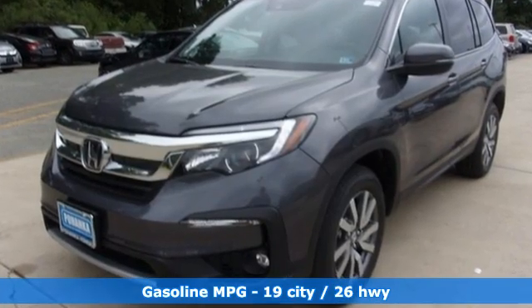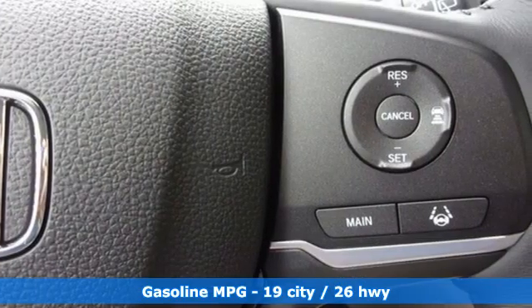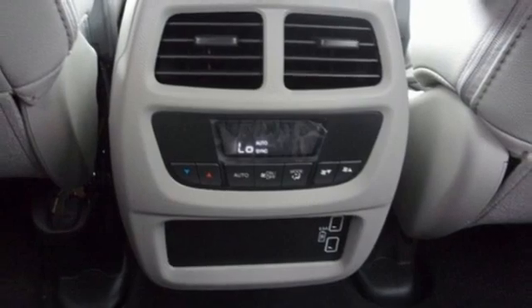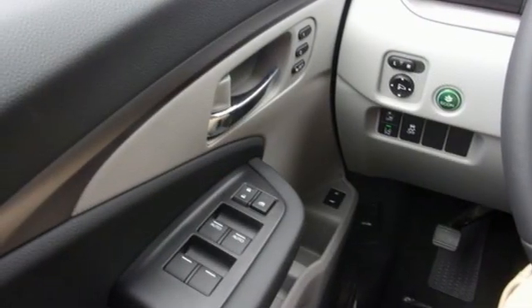It boasts an impressive list of features like these: automatic transmission, front heated leather bucket seats, streaming audio, auto-dimming rearview mirror, dual-zone climate control, and memory exterior door mirror settings.